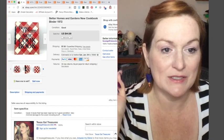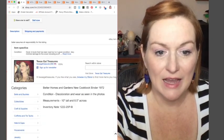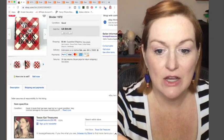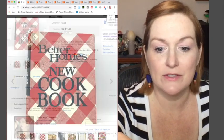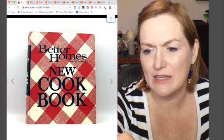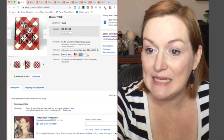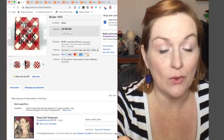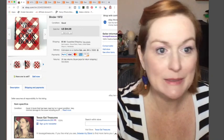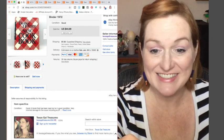This is a Better Homes and Gardens cookbook that I got at the Benz as well. It was about 20 cents because books at the outlet are five for a dollar. It was the 1972 version of the Better Homes and Gardens New Cookbook, and this book sold for $45. There's money in cookbooks — you just got to find the right ones.